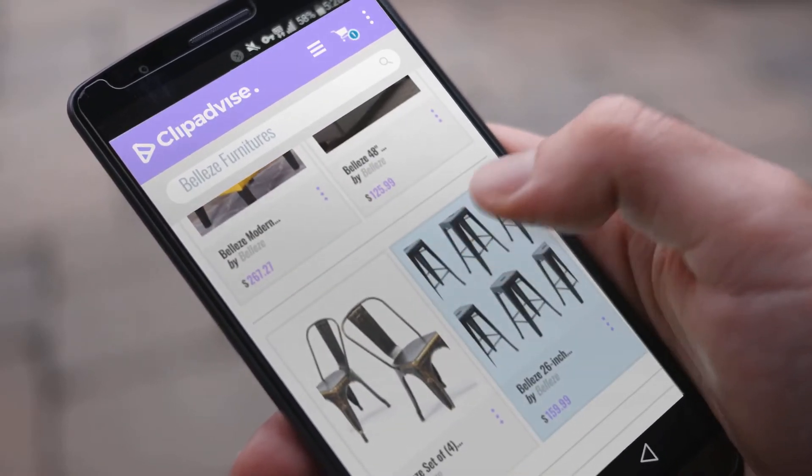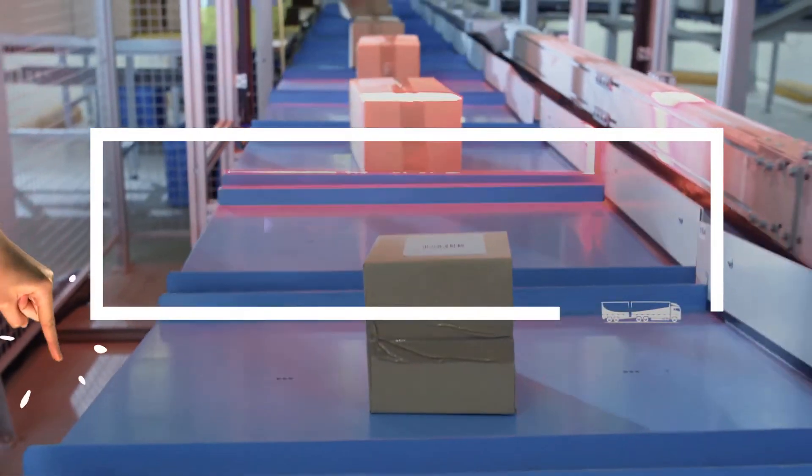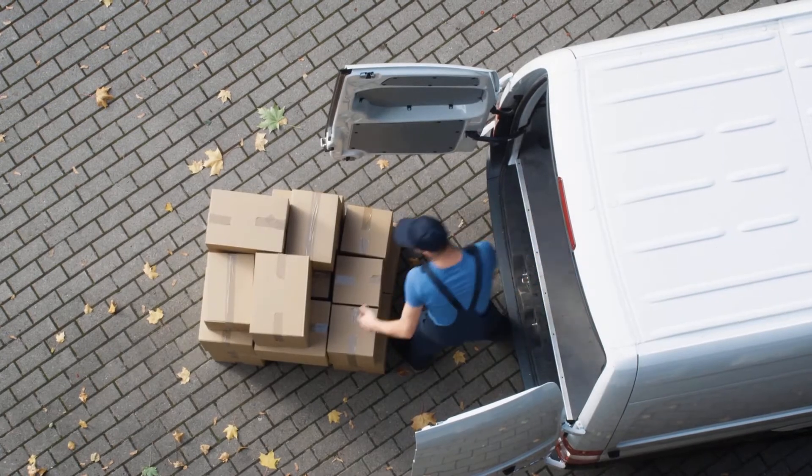If you are looking for Bells Furnitures, here's a collection you've got to see. Just click this banner and get real-time deals on your favorite products.